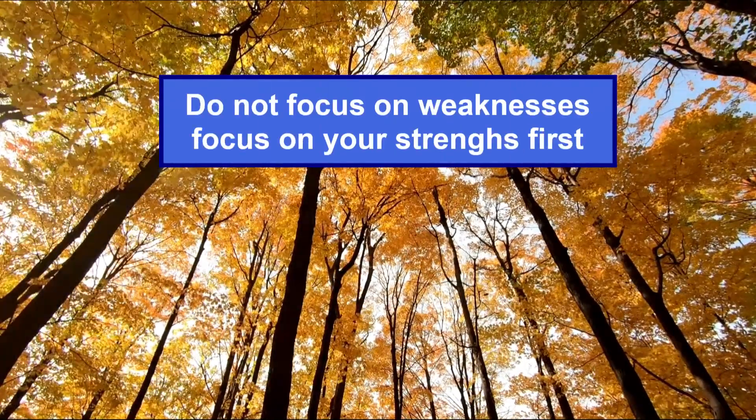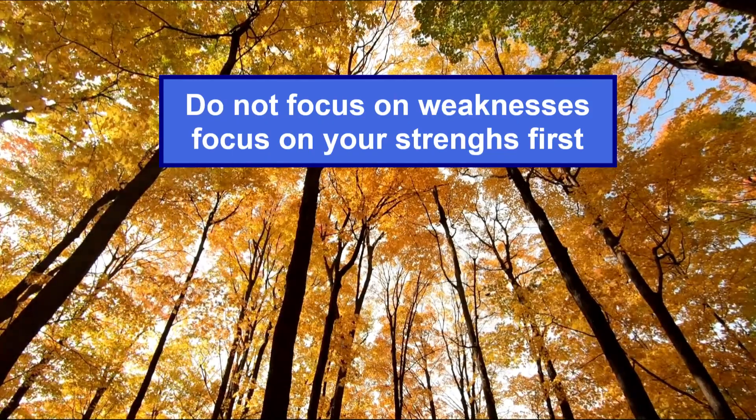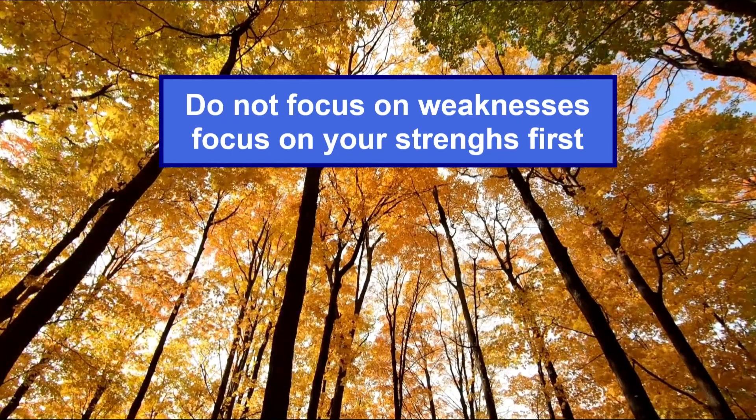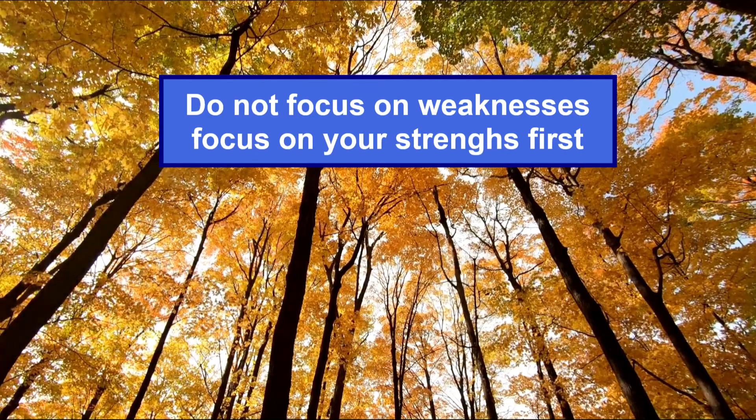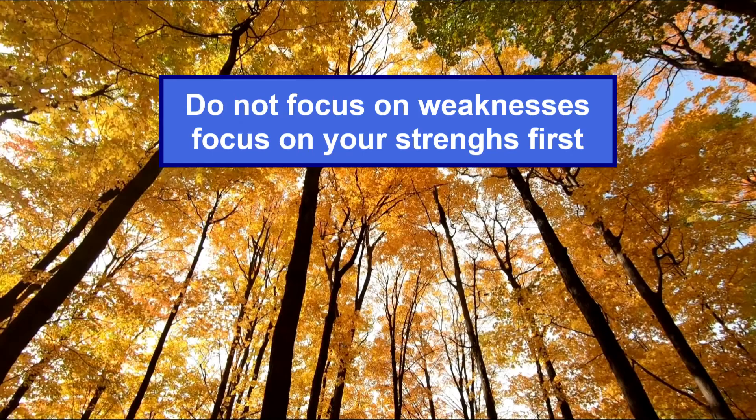I recommend doing the opposite. Identify your strengths and improve on your strengths first to score more points. This way it will be easier to jump-start ACT preparation study.